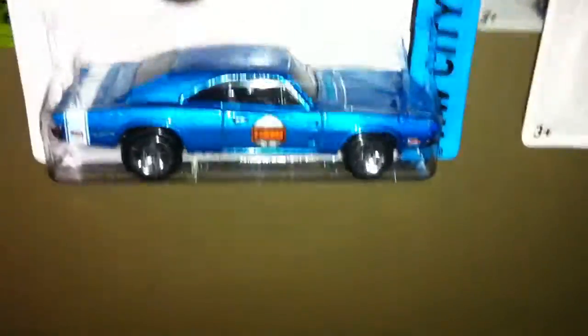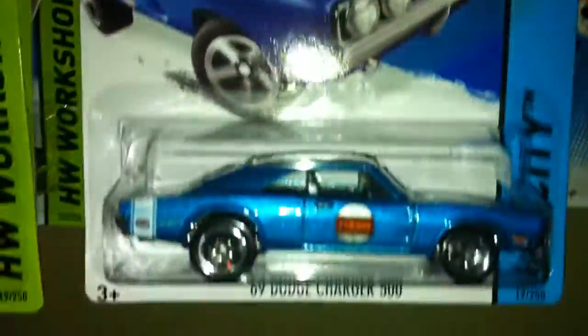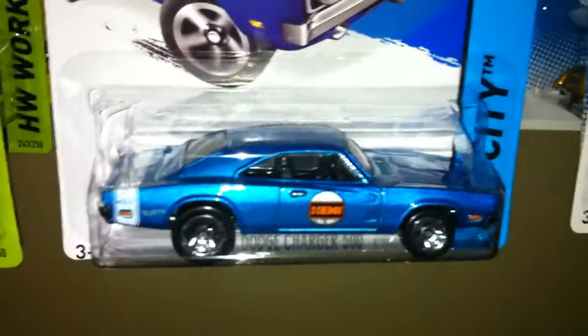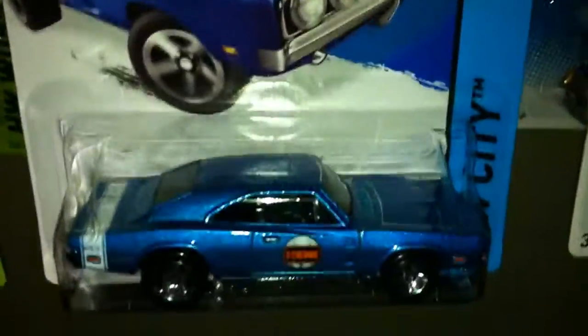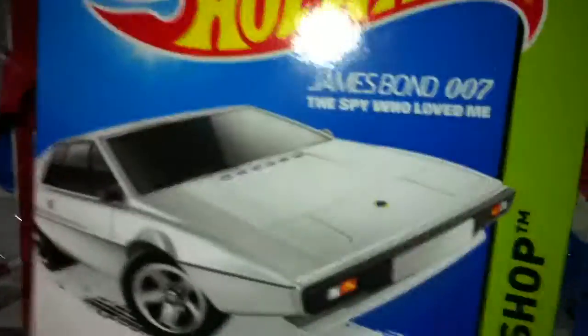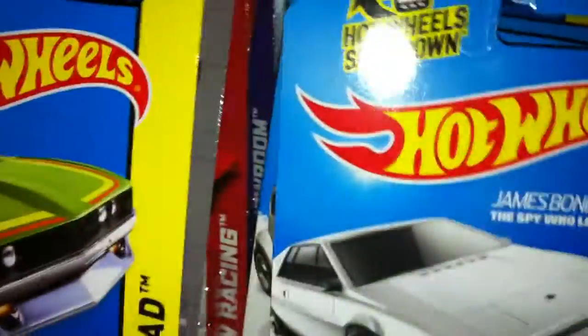These aren't B-Case, but I haven't shown you these in my videos. I know you guys have seen these before — they're old news for you, but not for me, because I found these not too long ago and haven't shown them yet. We got the Dodge Charger 500. And then we got the James Bond Spy Who Loved Me Lotus Esprit S1. These two are on international cards, same thing with this one — got the Datsun 620.